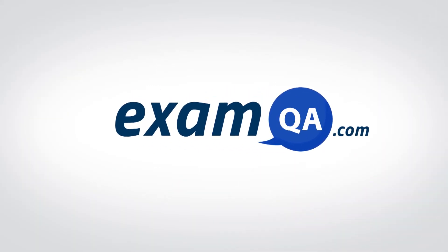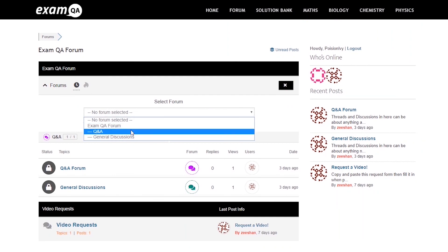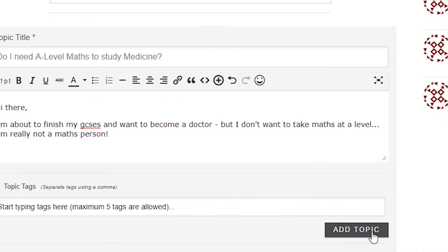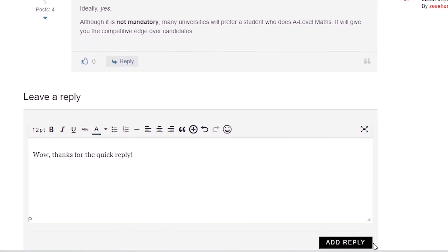If that video helped you, support our channel by liking, subscribing, and sharing it with your friends. And more importantly, if you still have questions, drop a post on our forum at examqa.com, where I will personally be there to help answer your questions. Mohamed, signing out.